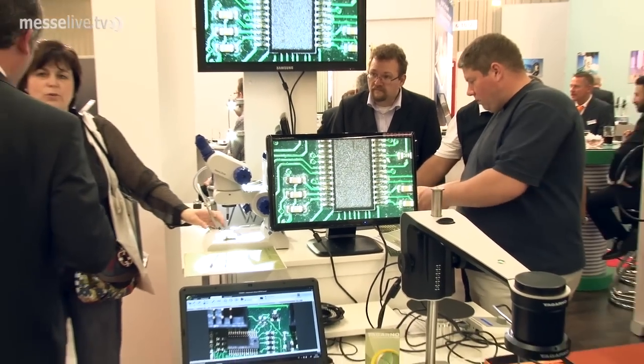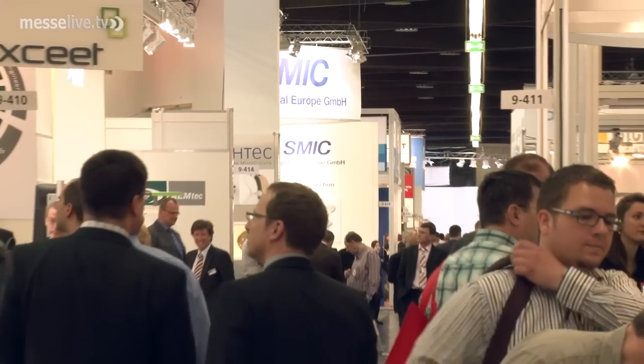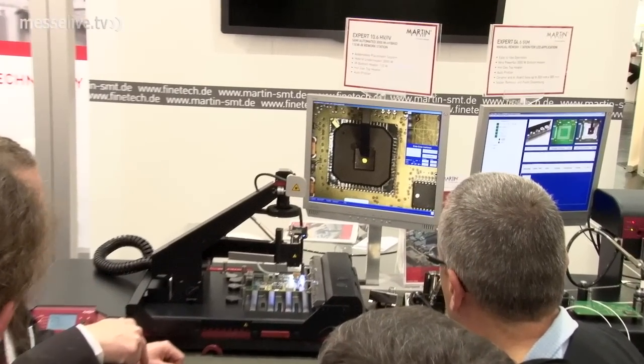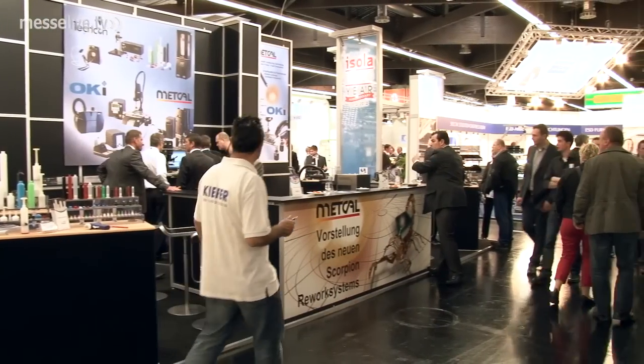The anniversary edition of the SMT Hybrid Packaging also proved to be a great success for the organizers. The sector can look forward to the next event, which will once again take place in Nuremberg from the 16th to the 18th of April 2013. We'll see you next time.